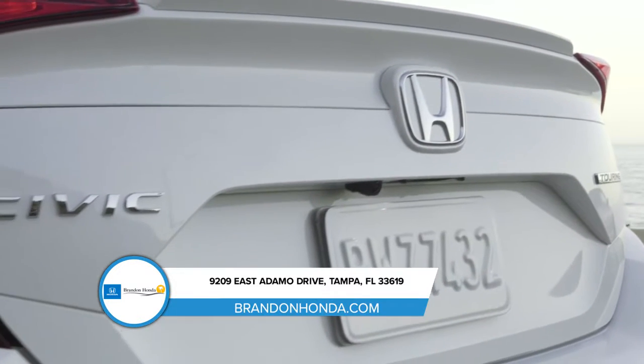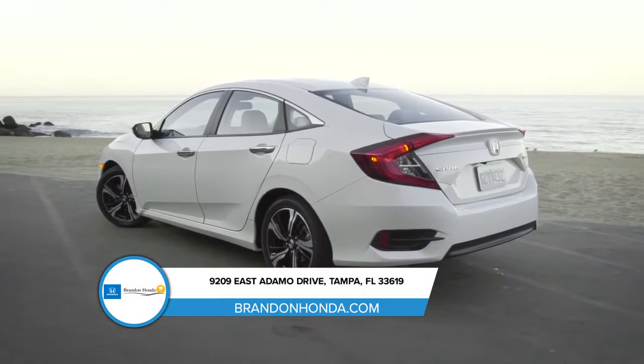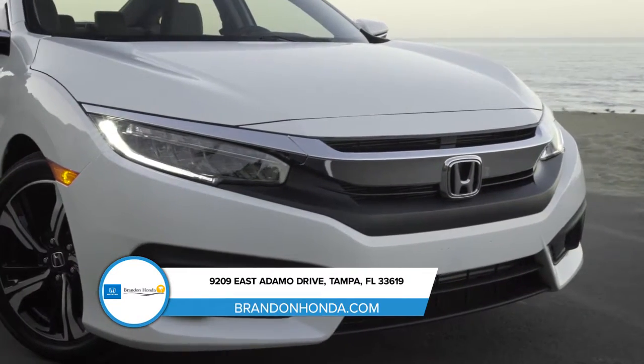The Honda Civic is here to leave a memorable impression, with aggressive lines and refined features that make it stand out from the crowd. It has a sleek profile and a long wheelbase, making it sporty even when standing still.